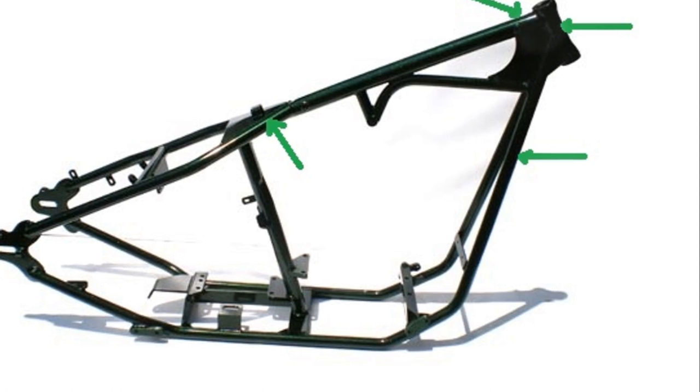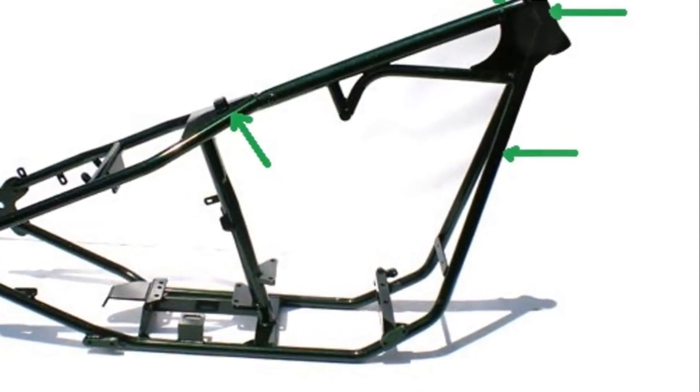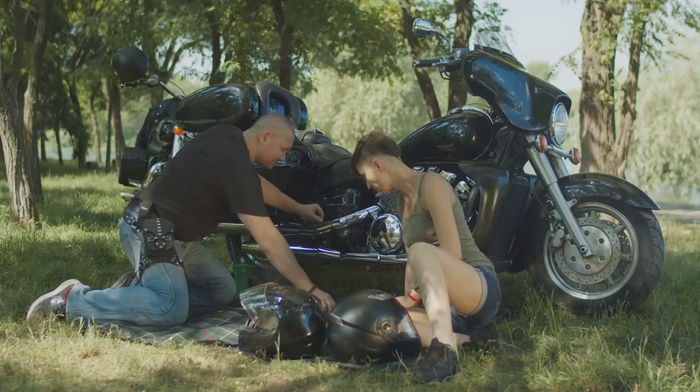VINs can usually be found in several standard locations: near the steering head, on the frame side, beneath the seat, or on the motor. The exact spot can vary based on the make and model of your bike.